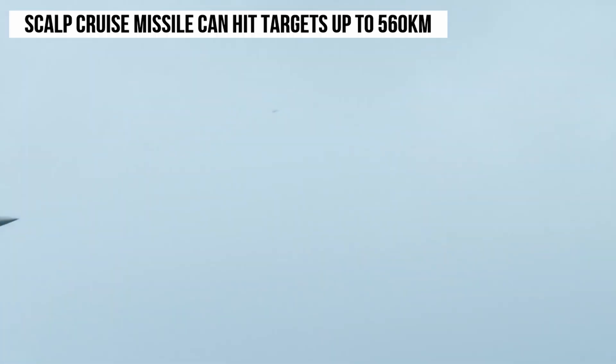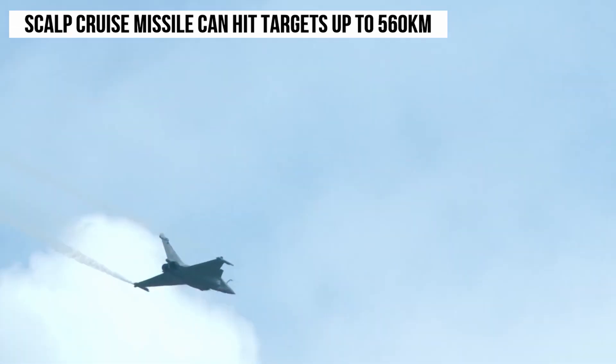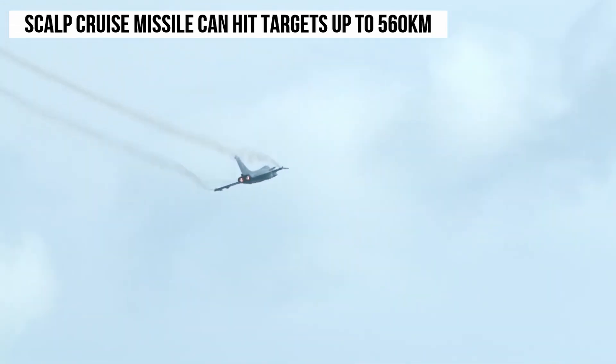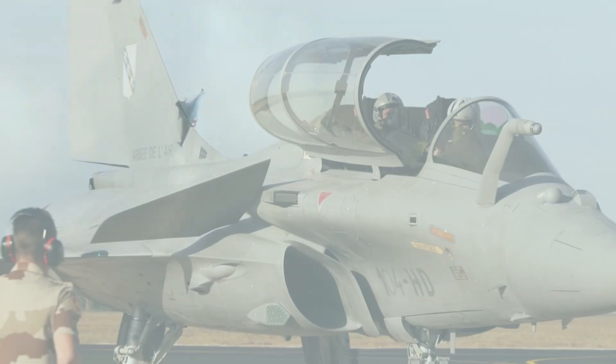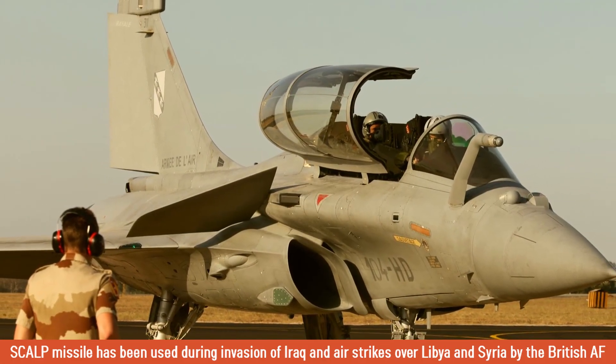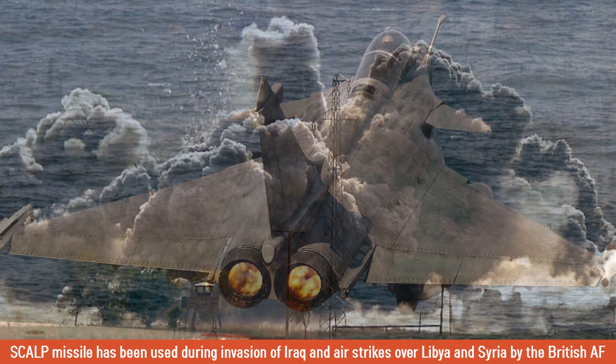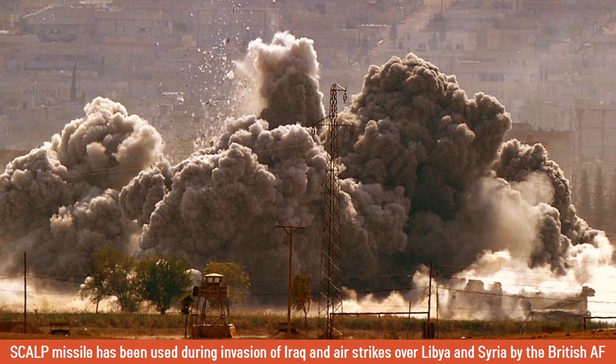The SKALP cruise missile can hit targets up to 560 kilometers away at a speed of Mach 1.0, which is a pretty amazing range in contrast to other BVR-capable missiles. The British version of the SKALP missile, known as Storm Shadow, has been used in multiple conflicts in the past two decades, including the invasion of Iraq and air strikes over Libya and Syria.